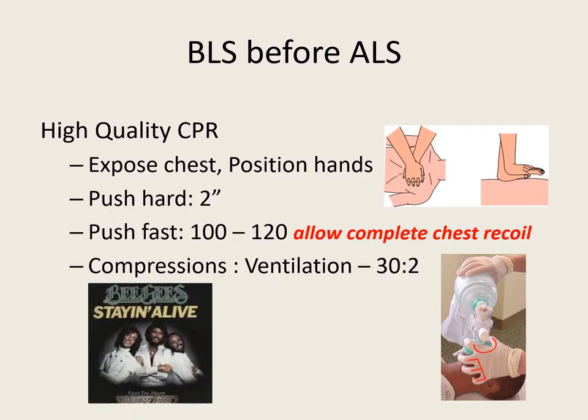We need to push hard and fast. Hard is two inches on an adult and fast is 100 to 120 compressions a minute. Allow for complete chest recoil. If you're pushing more than two compressions a second, you need to slow down because that's over 120 a minute. Your compression to ventilation ratio is 30 compressions to two ventilations. Remember the pace you need to be going is to the beat of Staying Alive.